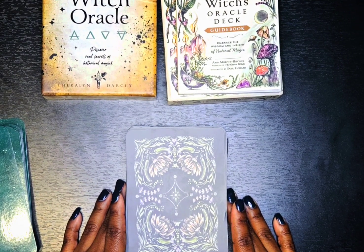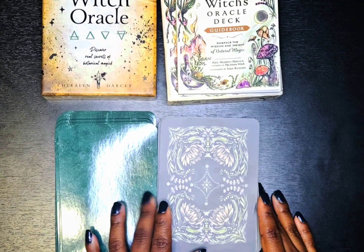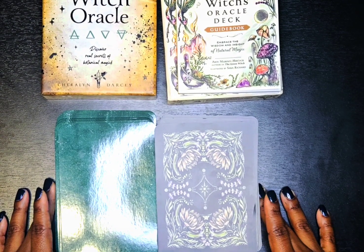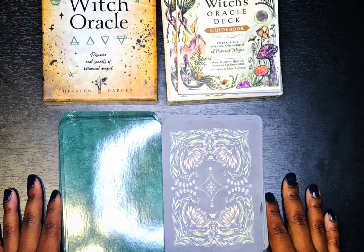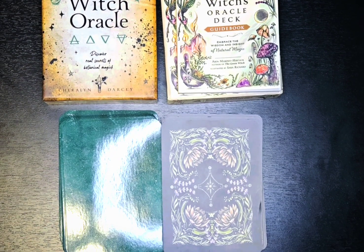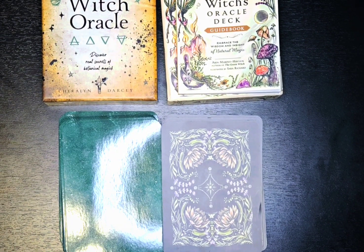If I had to absolutely choose one deck, I would go with the Green Witch's Oracle Deck by Erin Murphy-Hiscock — it's just more practical for me as a reader who makes videos showing cards. Let me know in the comments which deck you would prefer, or would you be like me and buy both? Both have really good keywords. I also love Sherilyn's Oracle of the Roses deck — it's so pretty, gilded with pink on the edges. Thank you for watching, please like, share, and subscribe. Toodles!